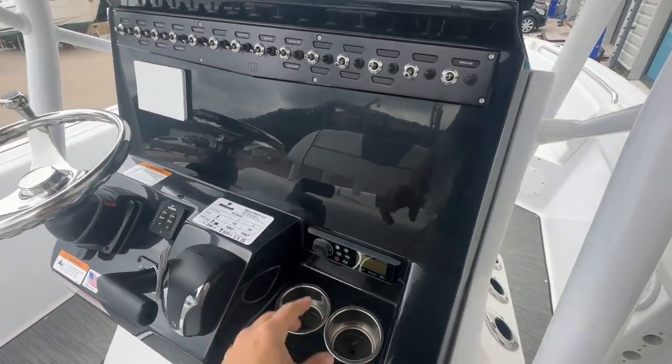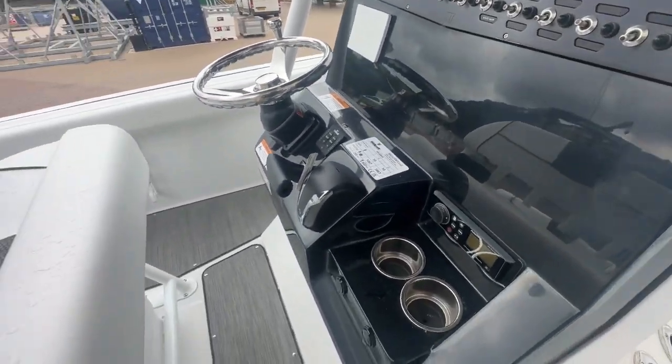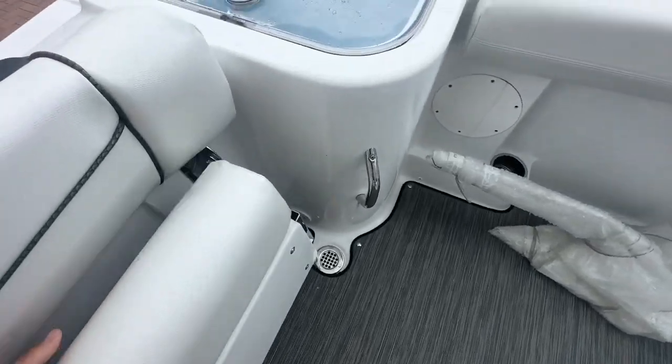The stereo system here has got lights and all sorts of courtesy LEDs around the cockpit area. At the back here it's all self-draining decks, and you've got a seat that pops out as well.